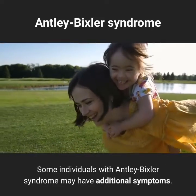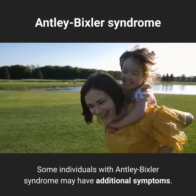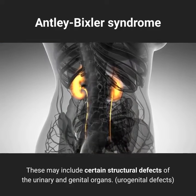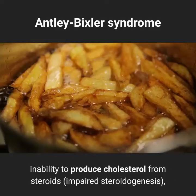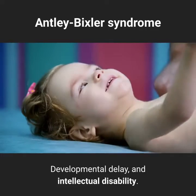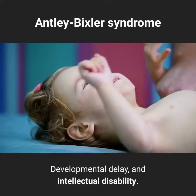Some individuals with Antley-Bixler syndrome may have additional symptoms. These may include certain structural defects of the urinary and genital organs (urogenital defects), inability to produce cholesterol from steroids (impaired steroidogenesis), developmental delay, and intellectual disability.